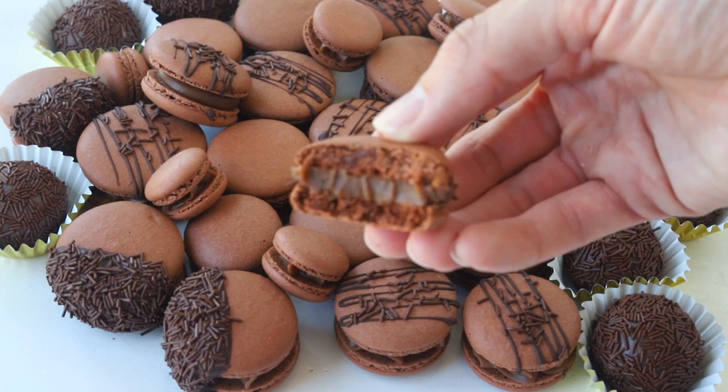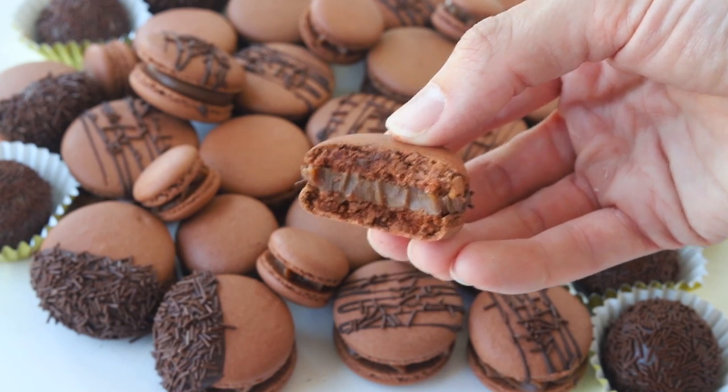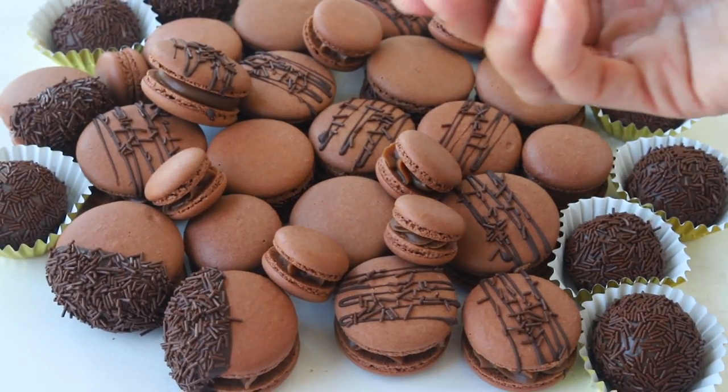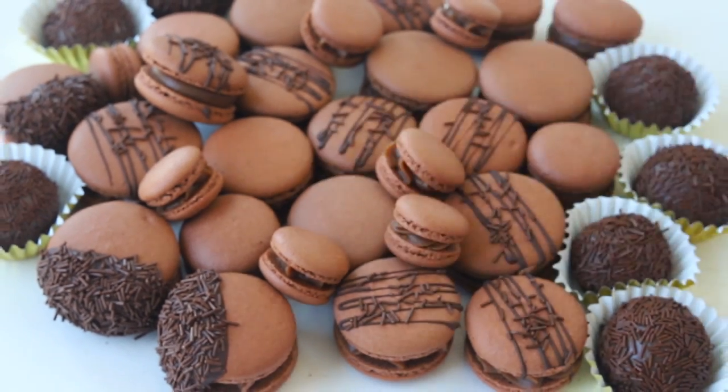Like I said, this is one of my top five favorite fillings for macarons. I hope you give it a try — there is a reason why brigadeiros are so popular in Brazil, and it's because they are absolutely delicious and wonderful. Thank you so much for watching, bye!